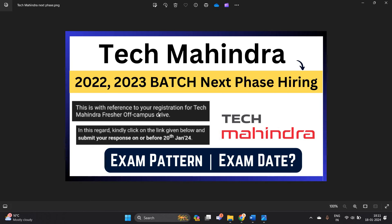Many candidates got this type of mail: 'This is with reference to your registration for Tech Mahindra Drive. You have to click on the link given below and submit your response before 20 January.'